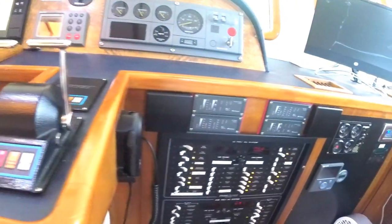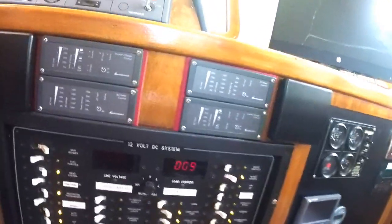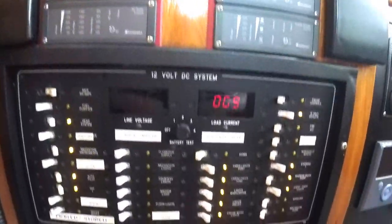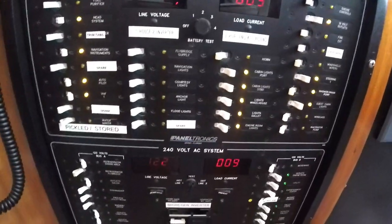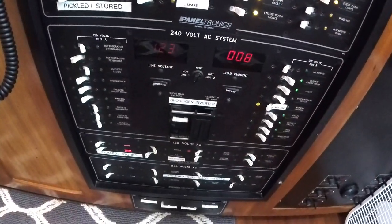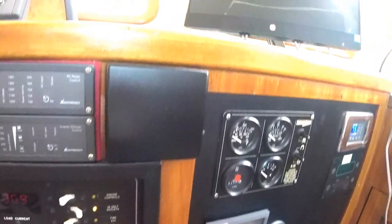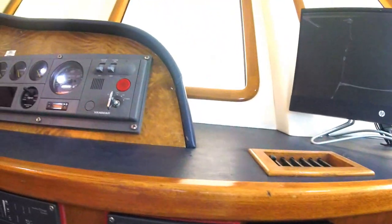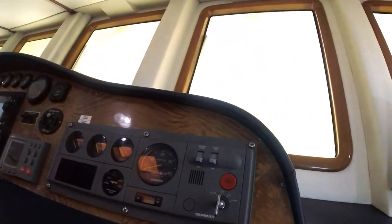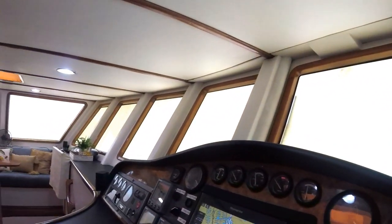Off to the left you see the VHF radio and monitors for other parts of the boat with all of your electric — 12-volt, 240-volt, and 120-volt. To the right of that, you've got your generator starting system and your air conditioning system. This dashboard is made for ease of use for every captain.